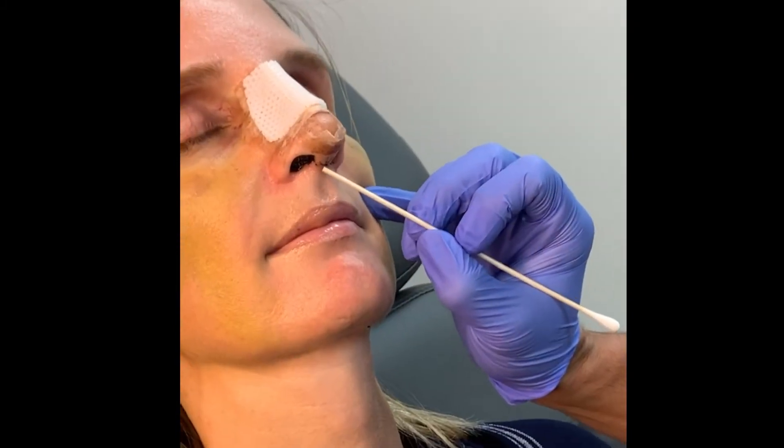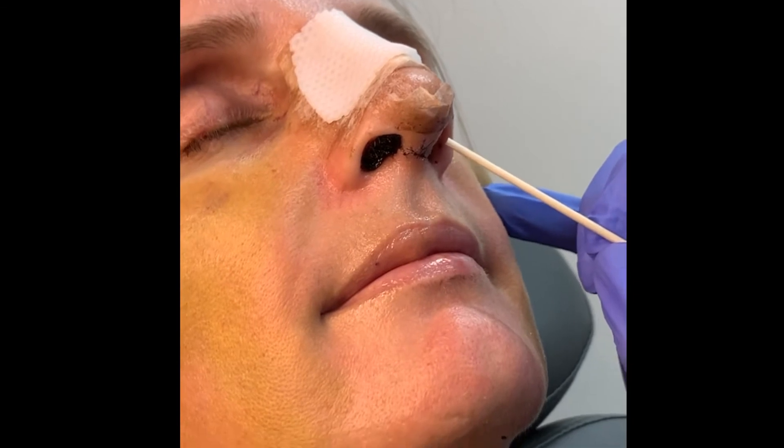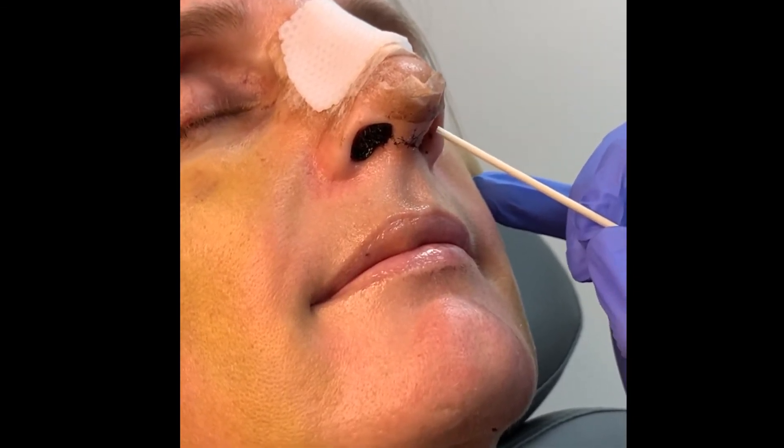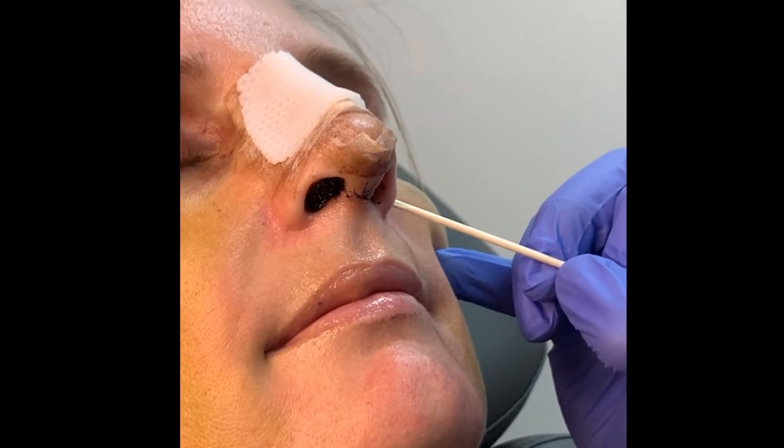You can see the incision is here across the columella. There are also incisions that you don't have to worry about in terms of sutures coming out that are inside the nose. Sometimes people have incisions on the outside as well. You have scars underneath your nose and right here where they cut the nose — this one's fading pretty well. These two are still a little red but they're fading quickly.